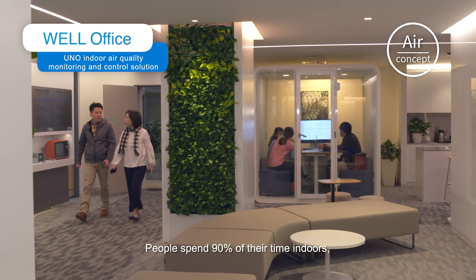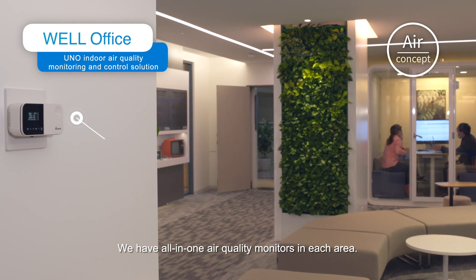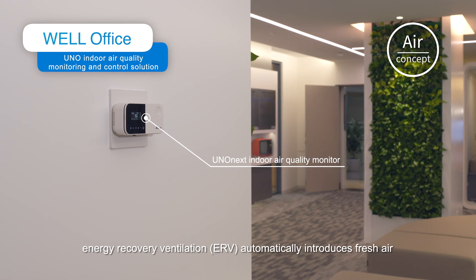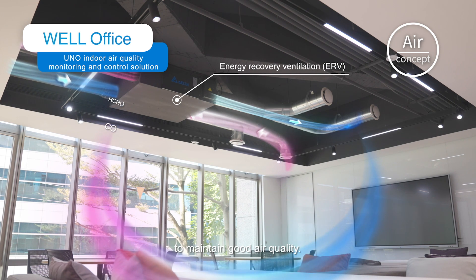People spend 90% of their time indoors, where air quality can affect health. We have all-in-one air quality monitors in each area. When air quality is poor, energy recovery ventilation automatically introduces fresh air to maintain good air quality.